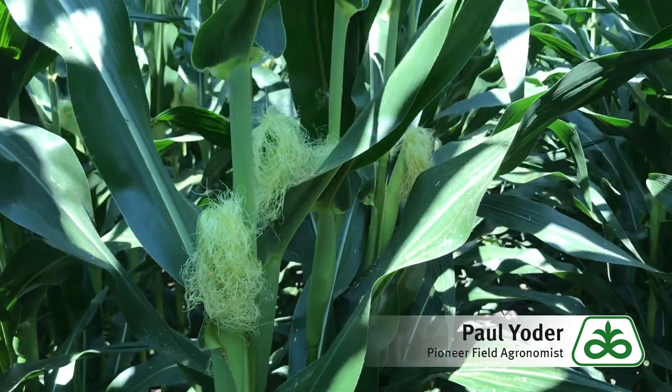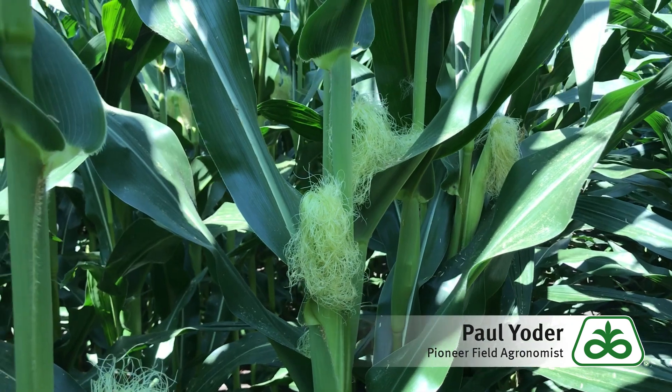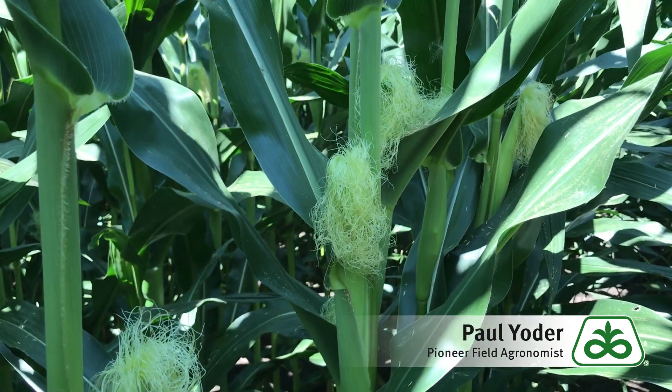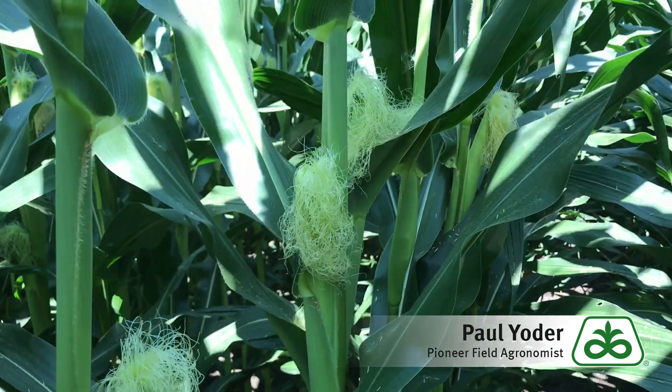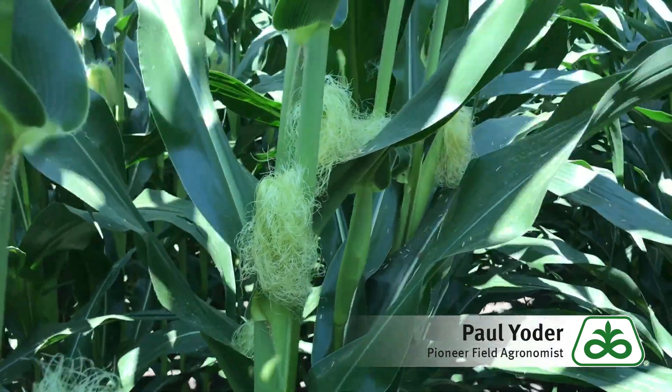Stresses can have a definite effect on the overall yield of corn, and these last few days during pollination we've been experiencing some pretty extreme heat and high humidity. The good thing is that we have a fair amount of moisture in these fields to help these corn plants survive and continue to pollinate.